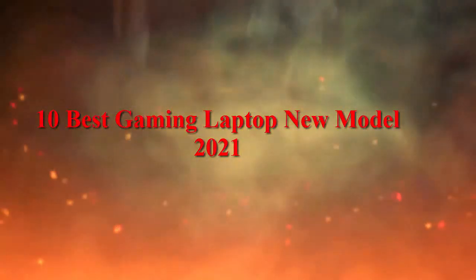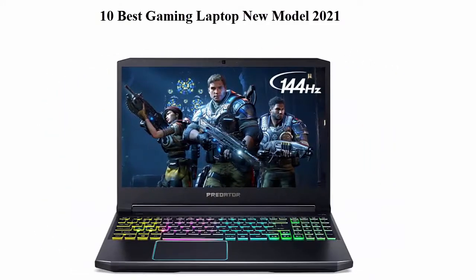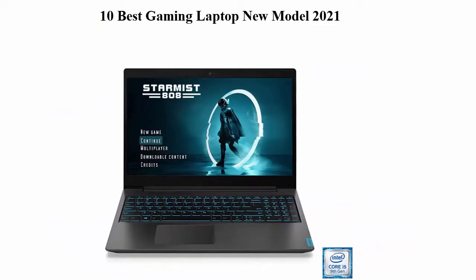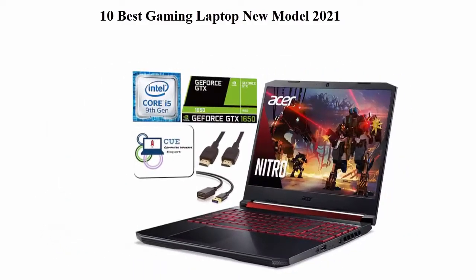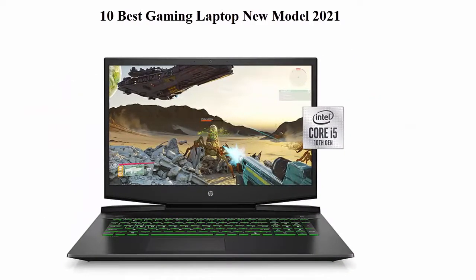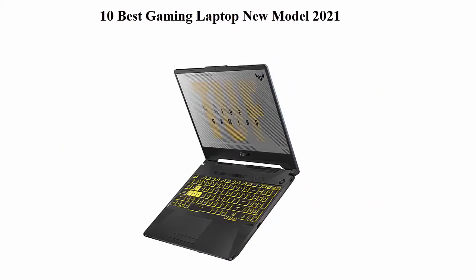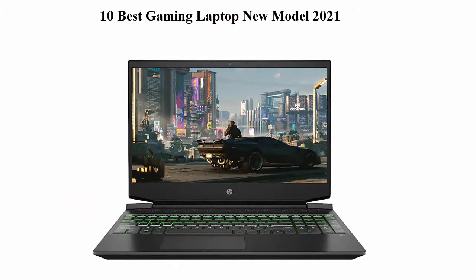10 Best Gaming Laptop New Models 2021. We are going to check out the top 10 best gaming laptops. This list is based on my personal opinion and I try to rank them based on their price, quality, durability and more. If you want to see their price and find out more information about these gaming laptops, you can check out the link in the description and comment section below.